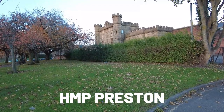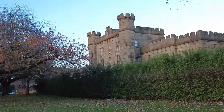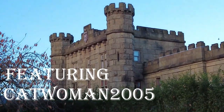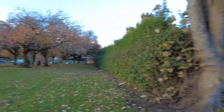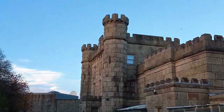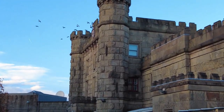Hi guys, welcome back to the channel, it's Audit in Yorkshire. It was a silly Preston today guys, with the Catwoman 2005. We are at HMP Preston — absolute monster of a place. Look at that, just got here now. I imagine the front of it is around there somewhere. Yep, this is the side of it guys. I love it when they've got these castle-style fronts to buildings, I think it looks amazing.